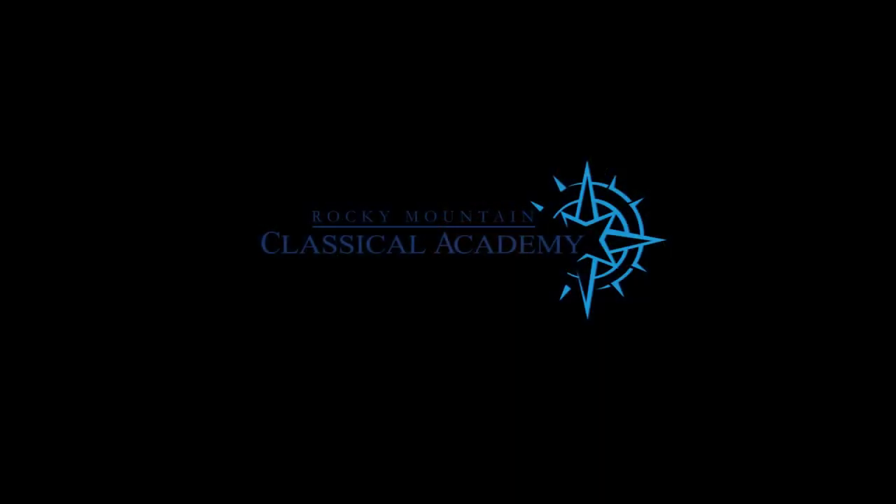I want to thank you for joining us for our virtual tour of Rocky Mountain Classical Academy. I hope all your questions were answered by Lauren and I hope you had a great time. Please make sure you're reaching out to us with any follow-up questions and we look forward to seeing you next school year. Thank you.